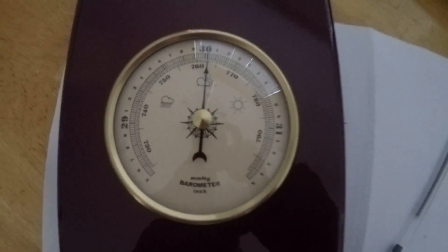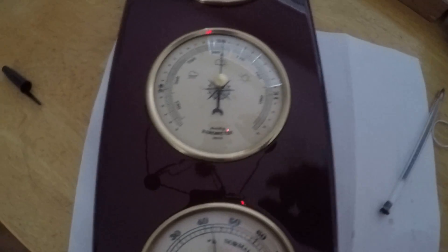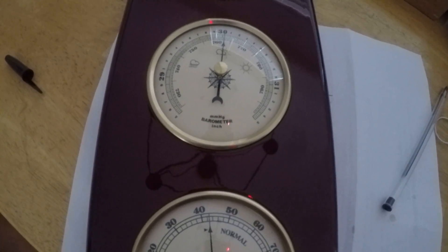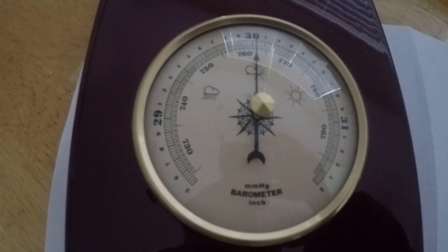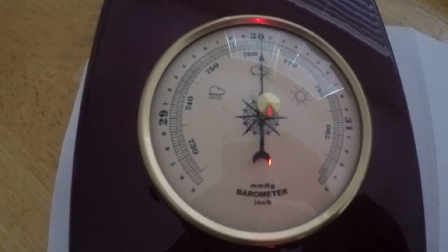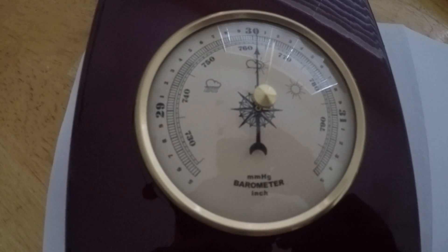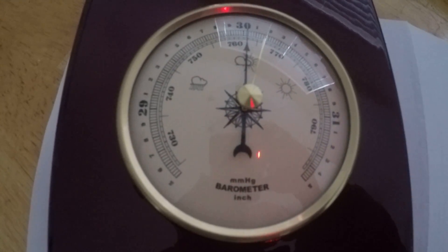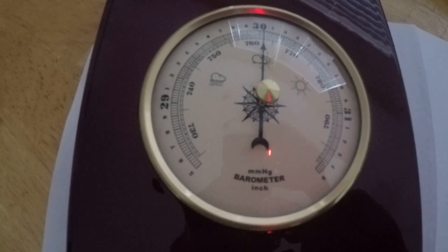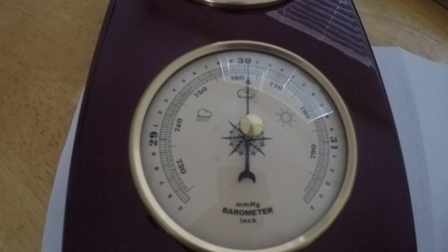Today I'm going to explain the use of a barometer — basically what this is is a pressure gauge. When you see a storm, pretty much all the time there's going to be high winds associated with it, and the worse the storm, the higher the winds are going to be. Hurricanes, for instance, have crazy winds. Wind causes a lot of damage, and what wind associates with is pressure.